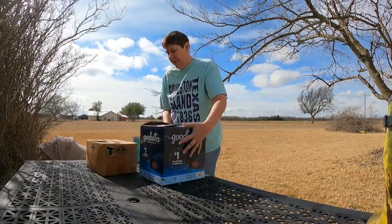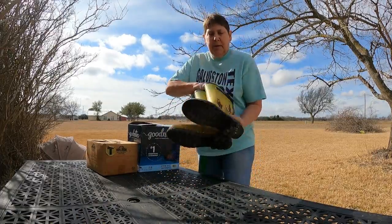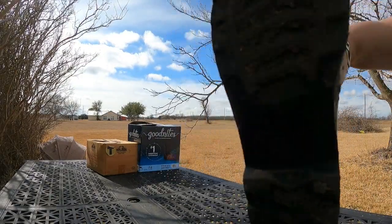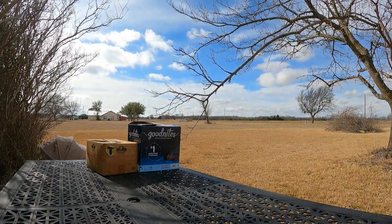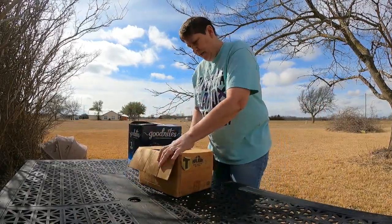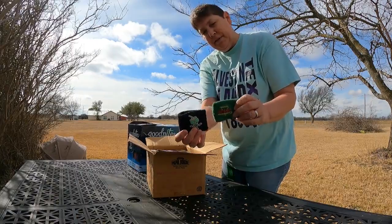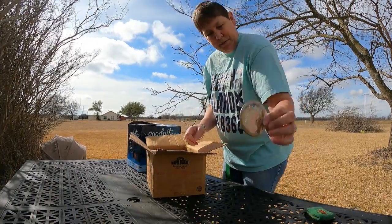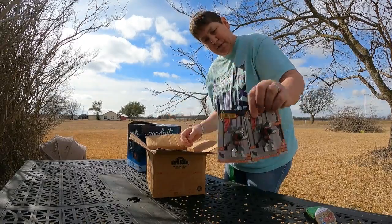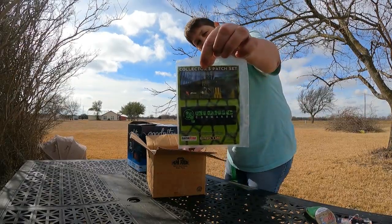I don't know if you can see my head or not. But Papa put these boots in the shed, and those are size 10 — that's my size — so I'm keeping those. What do we got here? Legend of Zelda — Zelda coming soon. Two Castlevania figures. Bionic Commando collectors patch set.